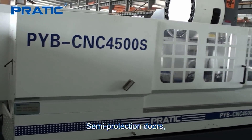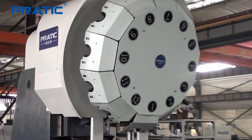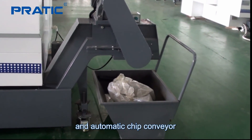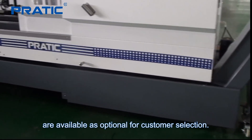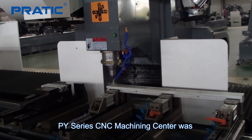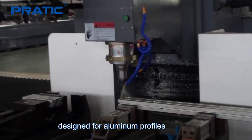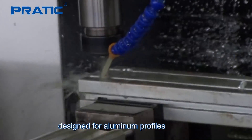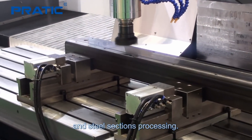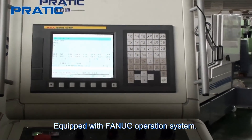Semi protection doors, turret and arm-type tool magazines, and an automatic chip conveyor are available as optional accessories for customer selection. The PY series CNC machining center was designed for aluminium profiles and steel section processing, equipped with a Fanuc operation system.